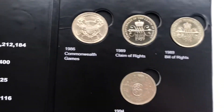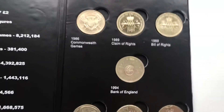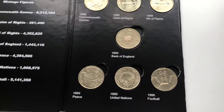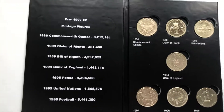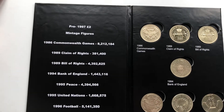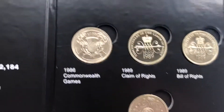Claim of Rights is the rarest coin. So you have: Commonwealth Games, Claim of Rights, Bill of Rights, Bank of England, Peace, United Nations, and Football — that's all seven. All together the set is about eighty to a hundred pounds — eighty to a hundred would be the perfect price. Here are the mintage figures if you want to see them. The set is fairly expensive, but you know it's fourteen pounds' worth of two pound coins for around eighty to ninety quid. Claim of Rights is the most expensive at about thirty pounds for the normal circulated one, and each other coin is probably about four to ten pounds each.